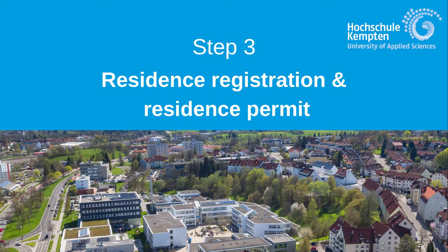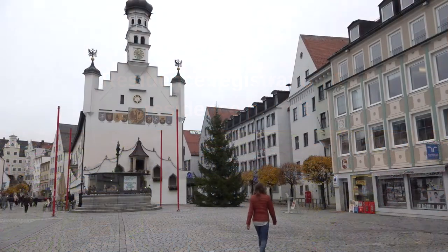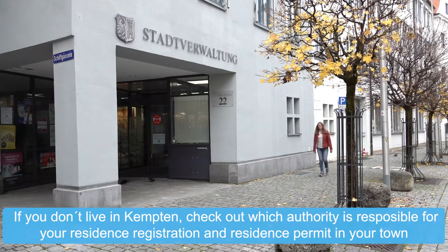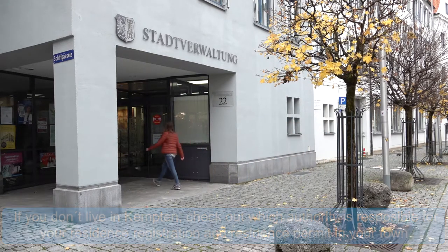When in Canton, it's very important to register at the foreigner's office within 14 days upon arrival. Then you will get a confirmation, which you need to open a bank account and to obtain a residence permit.